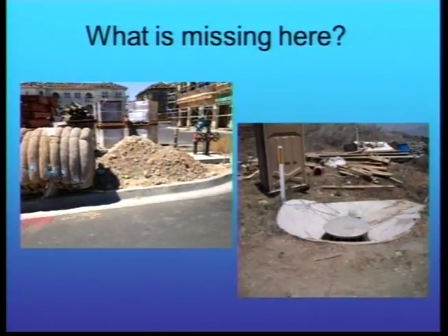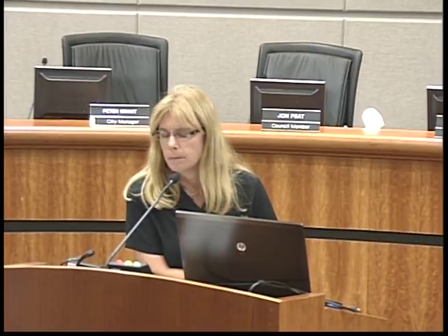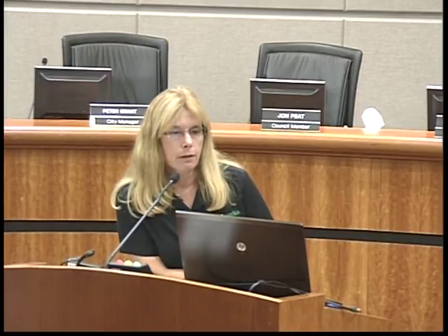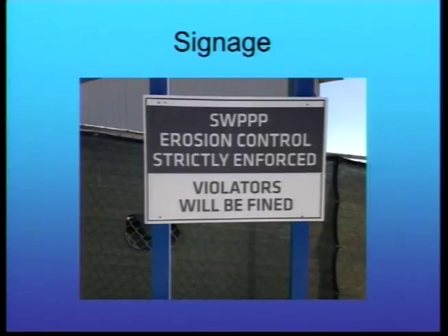None of these pictures show anything you won't see on any of your sites. We need to be out there making sure contractors clean up, especially with the wet season coming. On larger over-an-acre CGP sites, we're seeing more signs posted — often with a dust complaint hotline number above. They're now required to have that notification.